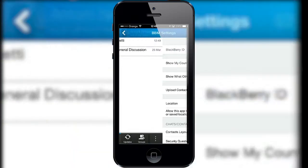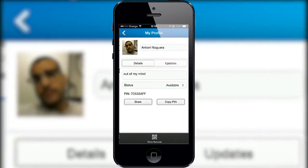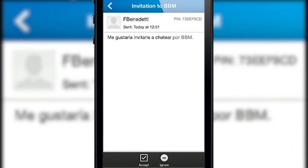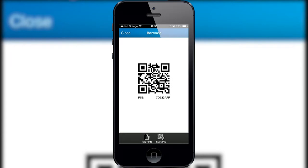Personal info can be hidden so that only those people you want to have access to it can see it. And your account doesn't have to be tied to your phone number. Contacts can only send you messages if you accept them, and can only be added using a pin number, username, or by scanning a QR code.